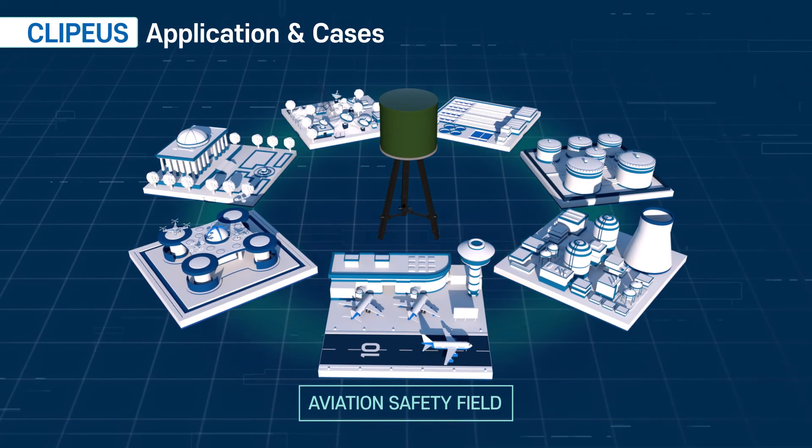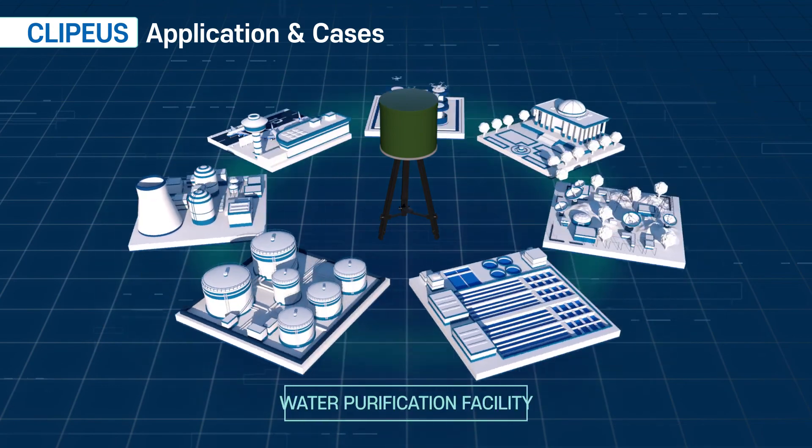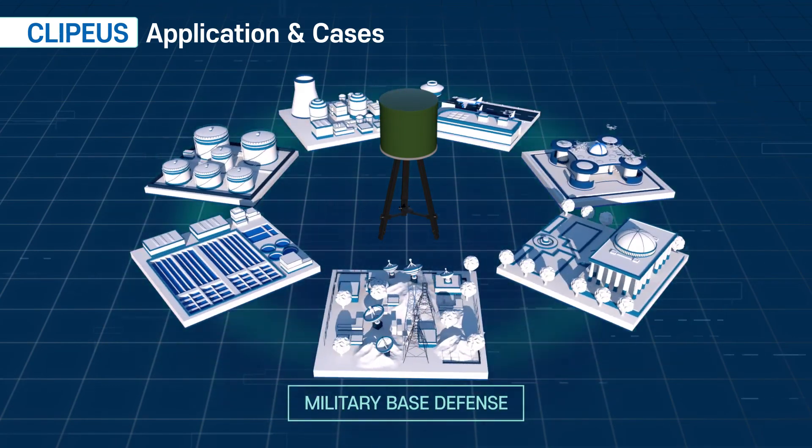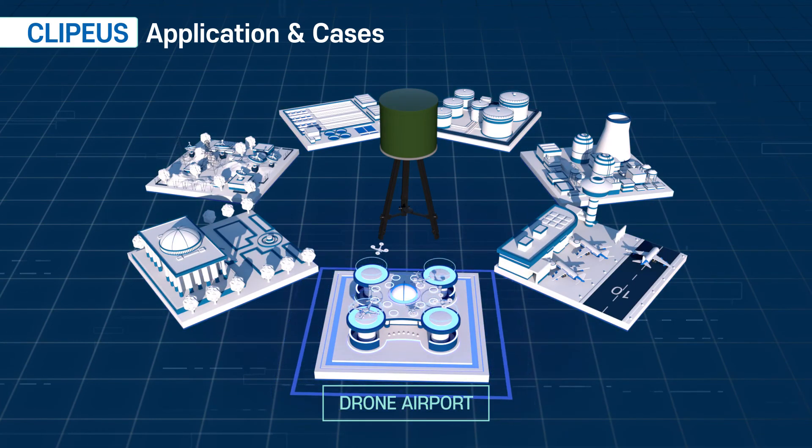Clipius can be utilised in various fields for security and counter-terrorism to protect national infrastructure and the public — such as aviation safety, nuclear power plants, oil and government facilities — against drone threats, and also for the future urban air traffic control system.